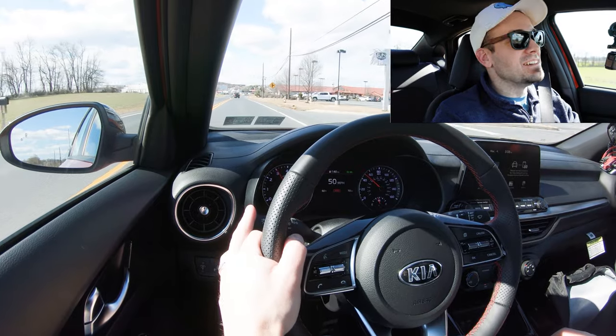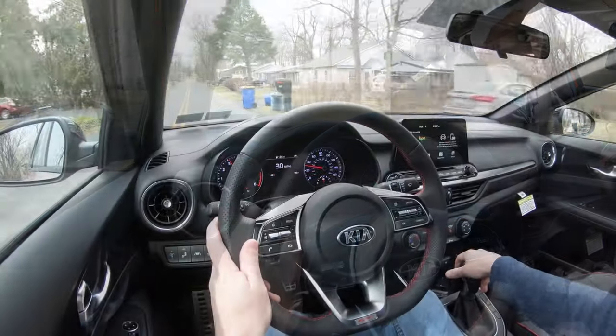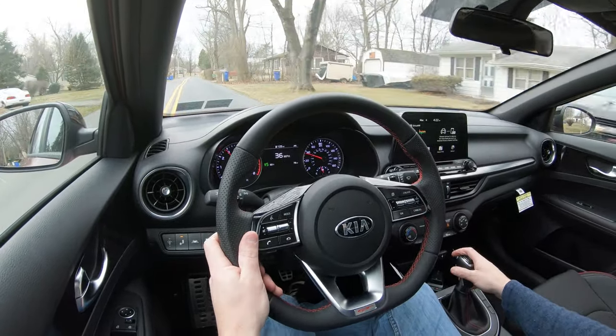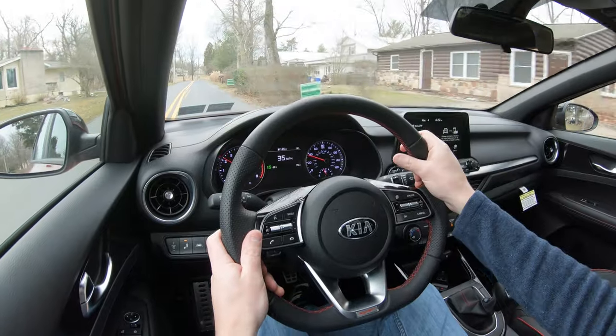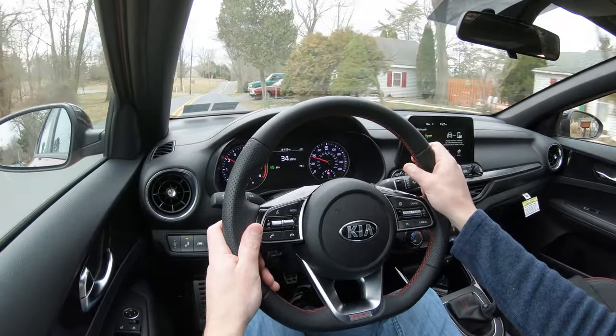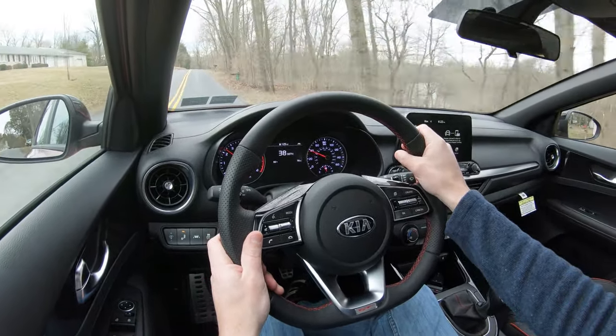The clutch feel was perfect. I absolutely love rowing through my own gears. There were certainly no issues finding the grab points. It also tells you when you're supposed to shift up on the digital portion of the gauges, although you don't really need it. Acceleration-wise, that was a blast — definitely pulling plenty hard in this thing.